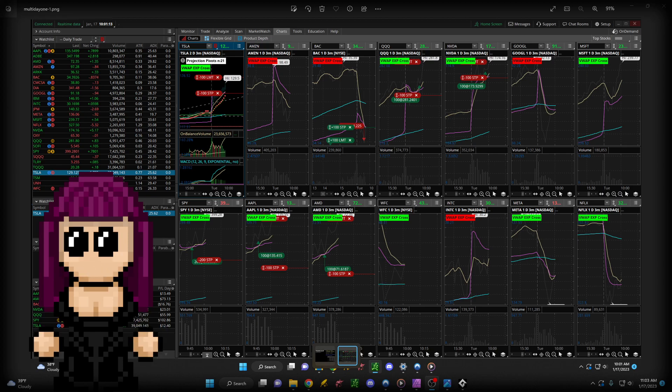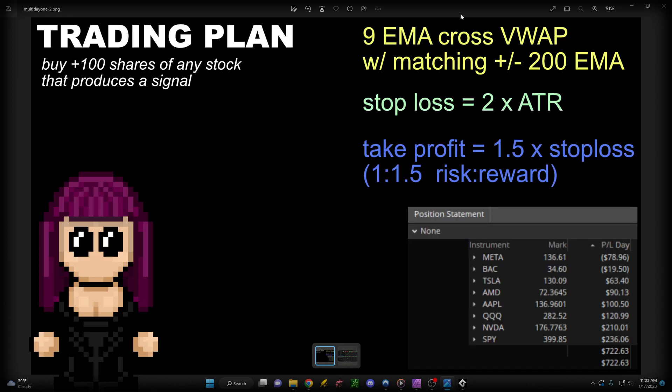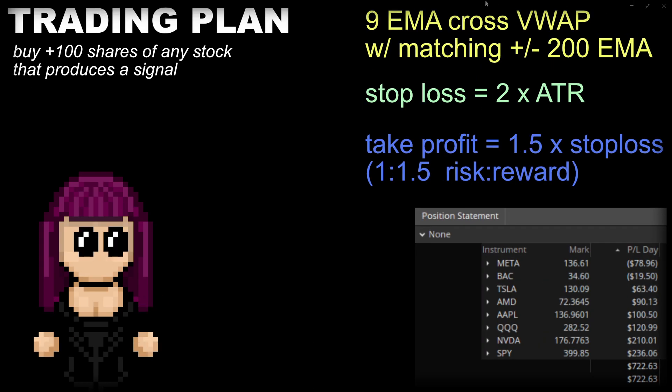Today that actually happened with Tesla. Because even though Tesla is high volume, I typically don't trade it because it's basically a meme stock at this point, and it is volatile beyond belief. Though it did turn out profitable today, which we will talk about. So overall, this was the trading plan.